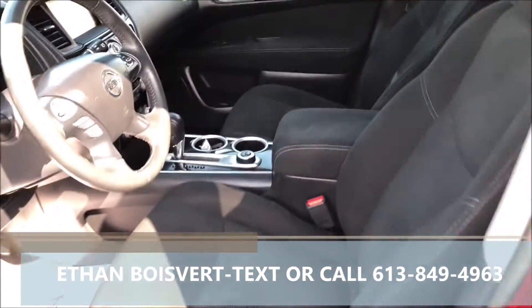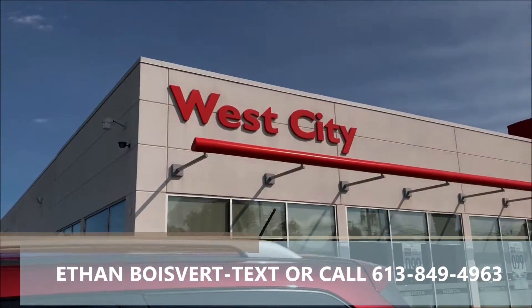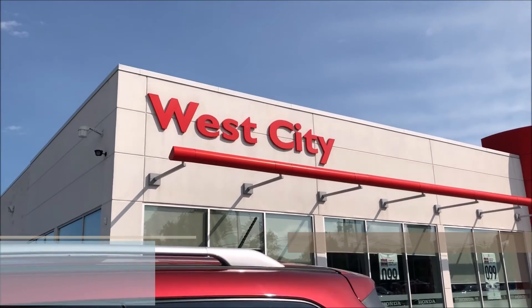Any further questions on this vehicle, I'd love to work with you. Text or call me at 613-849-4963. Thank you.